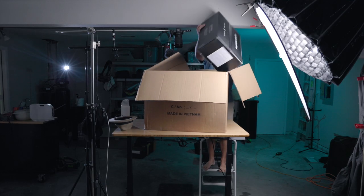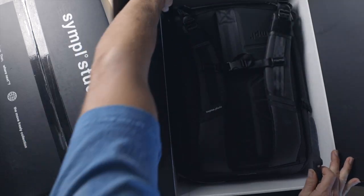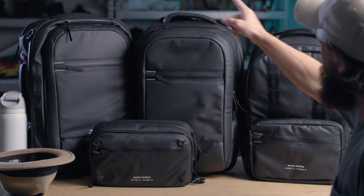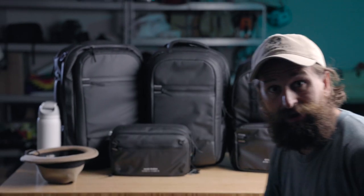Hey friends! We got a new collection of bags from Simple. This looks pretty good. So we've got a day pack, a weekender pack, a travel bag, and a sling.